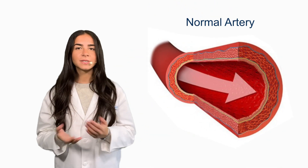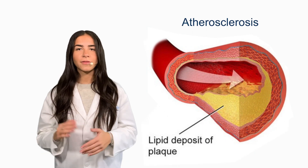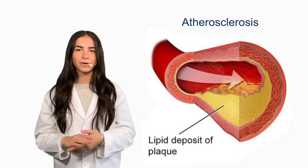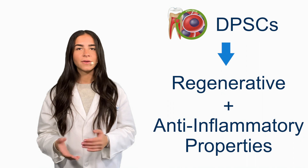People suffering from periodontal disease are also two to three times more at risk of developing cardiovascular diseases due to increased inflammation within the body. Specifically, the long-term inflammation associated with chronic periodontitis plays a major role in atherosclerosis, which is the build-up of fats and cholesterol on artery walls.